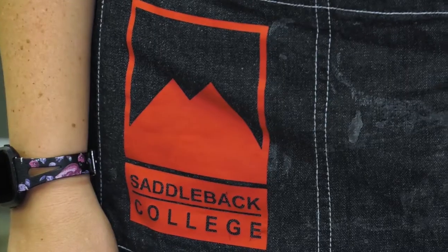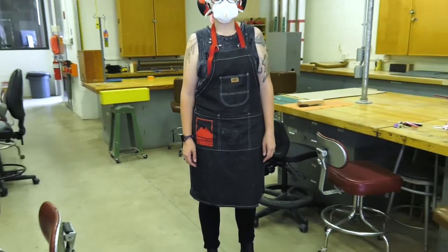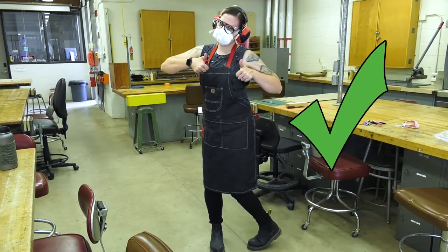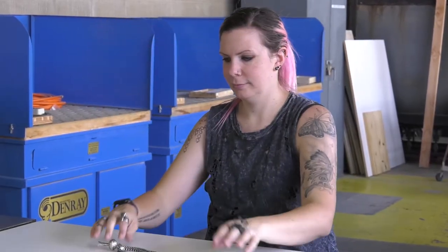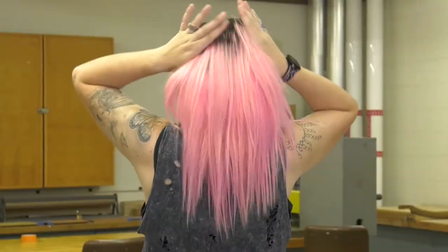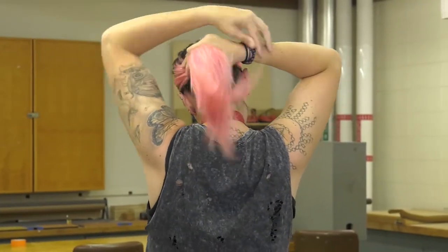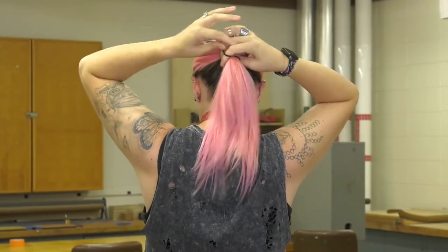Always take care to protect your body with proper clothing, safety glasses, hearing protection, and a respirator or dust mask if necessary. When using power tools, always remove rings, necklaces, loose clothing, or anything that might get caught in moving or rotating machinery. Always tie back long hair. If you're unable or unwilling to do these things, you may be excluded from some activities.